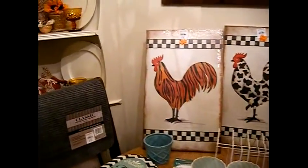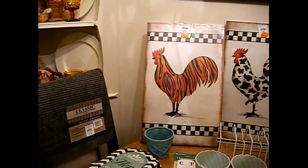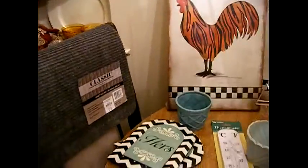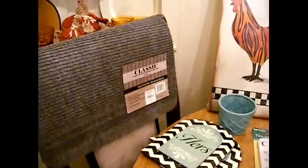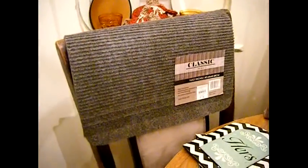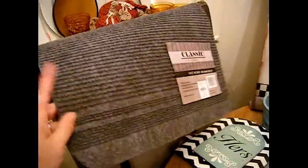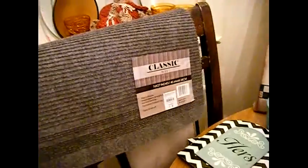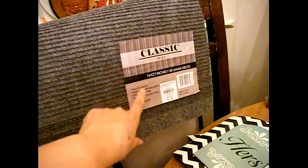Sometimes I find things that are cheaper at the 99 cent store and at Factory to You than I do at the thrift shop. I'm going to start with Factory to You. I got this rug and it has a non-slip backing — it's a mat. I got it for in front of her kitchen sink and I paid 99 cents for that.